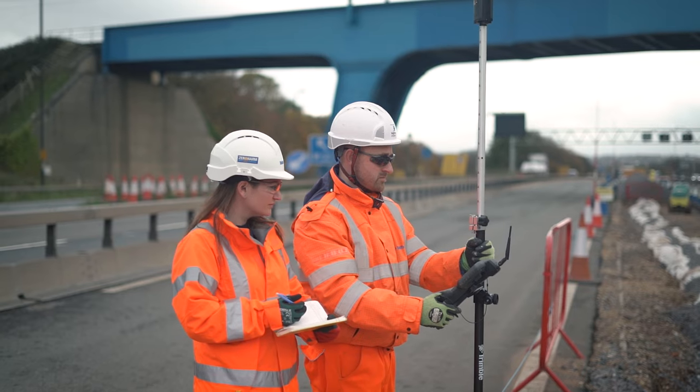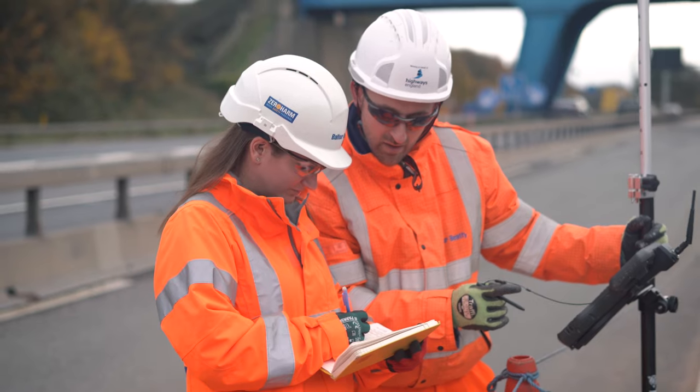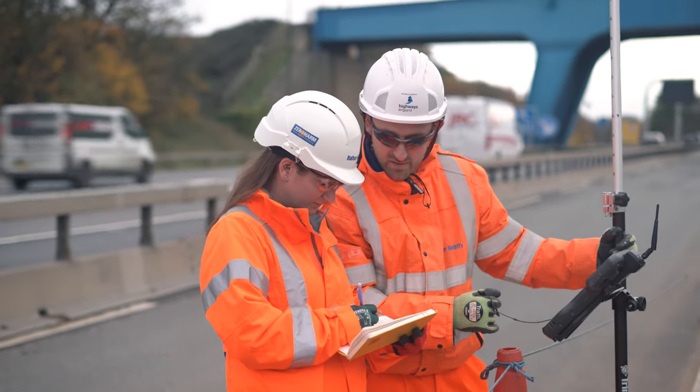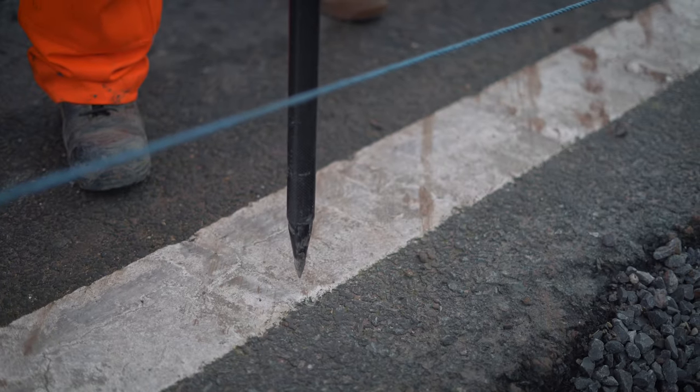On the M4/M5 we are delivering a £30 million scheme, which is a reinforced concrete barrier. The ATS surveying services have given us programme efficiency savings, cost efficiency savings, and have been fundamental in actually keeping the project on track.